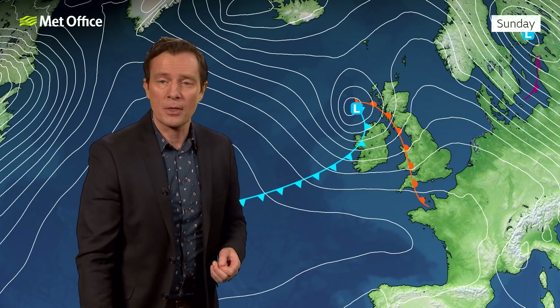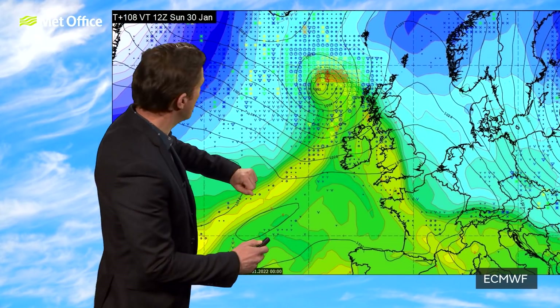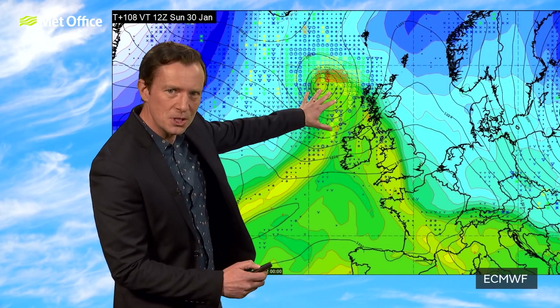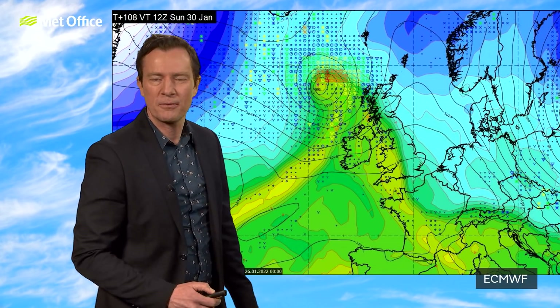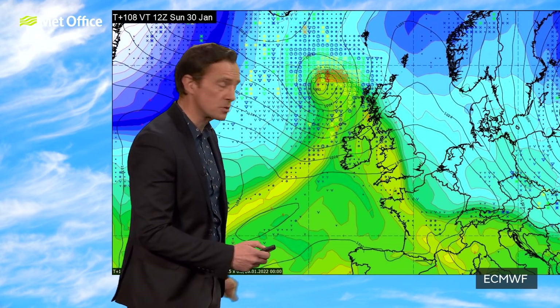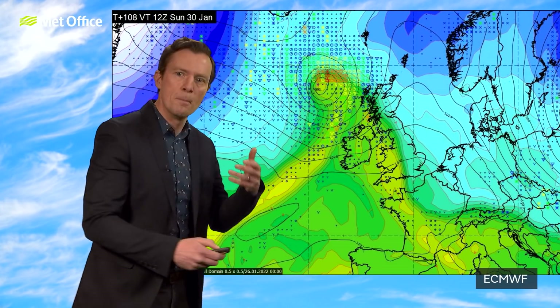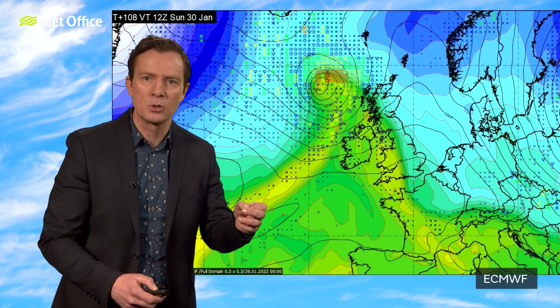This is the projection from the Met Office main computer run. But we also look at other computer models, and the European model has a deep area of low pressure but in quite a different position — a fair bit further north and west. In this scenario, yes, wet and windy weather across maybe Northern Ireland and parts of Scotland, but a good part of England and Wales on Sunday will be largely dry and fine. That's the deterministic or main run from the European computer model.